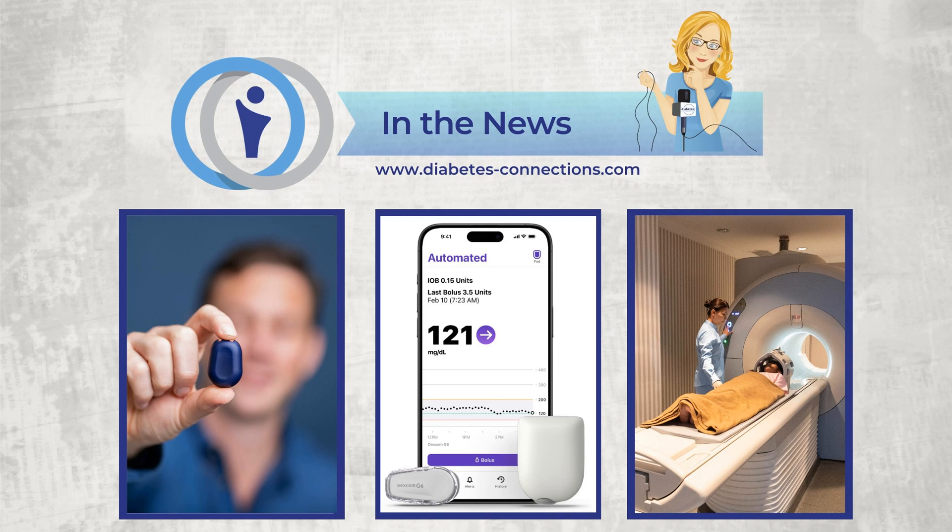Our top story this week: Insulet announces the full market release of the Omnipod 5 app for iPhone in the U.S. The company says this has been the number one feature requested by Omnipod 5 users. The app allows you to fully control your Omnipod 5 system from a compatible iPhone — you can bolus for a meal, change a pod, adjust settings, so you do not need to carry a separate controller.